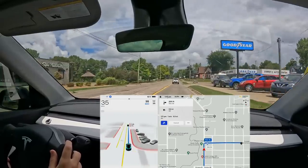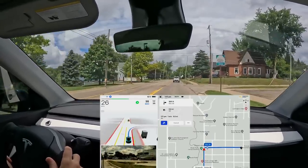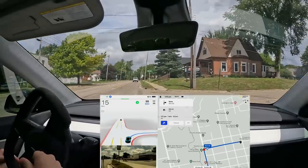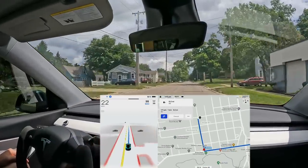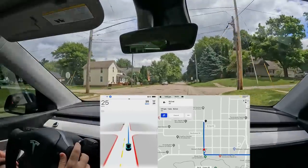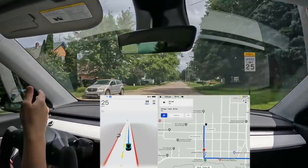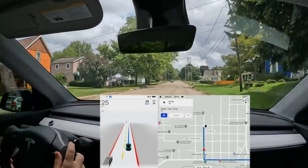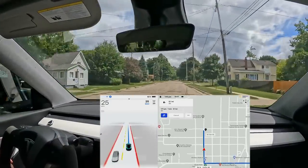Approaching a right turn into this neighborhood — wow, that was good, it kept the speed up really well. Older versions would slow down way too early, and for me personally that felt like 'okay let's go.' So that was really nice. It's doing fine with these barely-painted lane lines; they're actually displayed pretty decently for how faded they are.